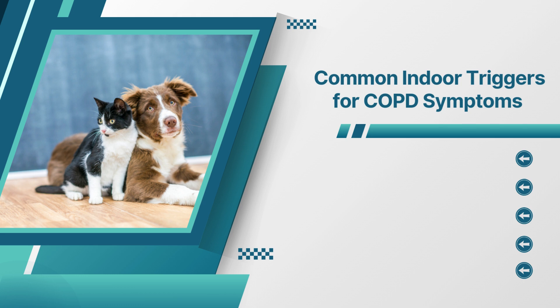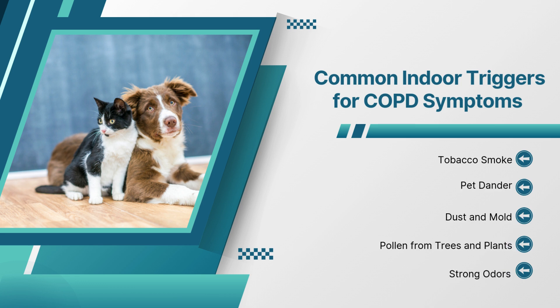There are common indoor triggers that can make COPD symptoms worse. The most common trigger is tobacco smoke. But other triggers, such as pet dander, dust, mold, pollen from trees and plants, and strong odors can make symptoms worse.